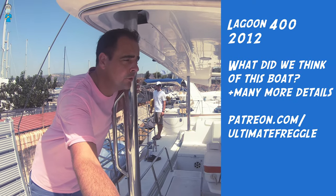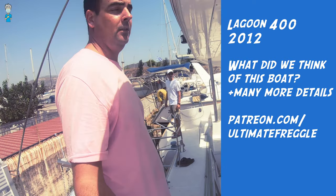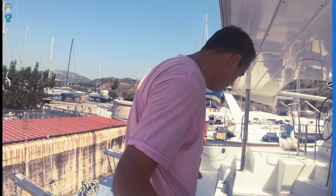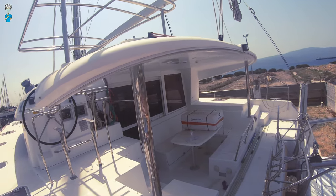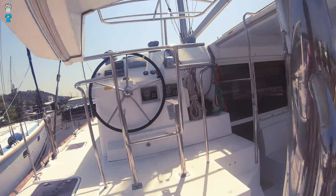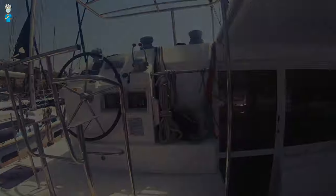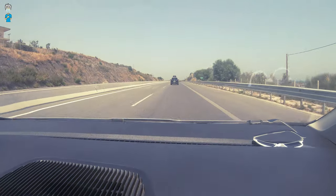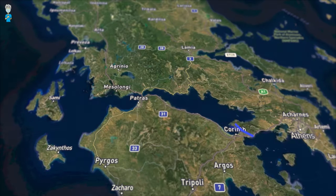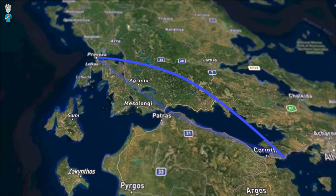It comes with the full surroundings for the outside, pretty much in new condition. And so we wrapped up our visit of this Lagoon 400 catamaran and drove west for another few hours to make our way to Preveza.